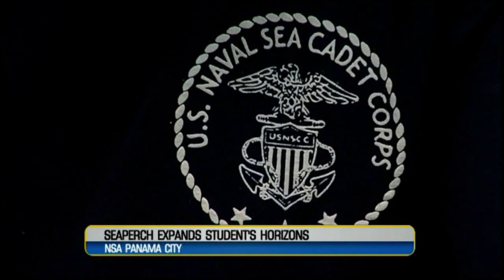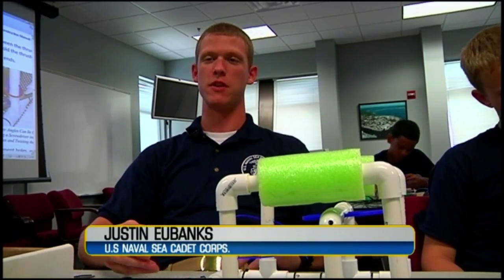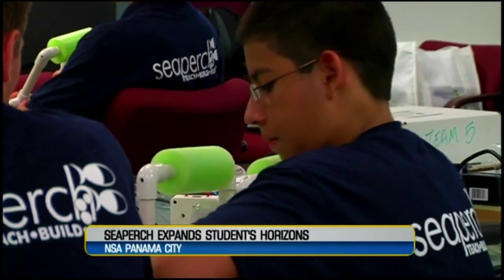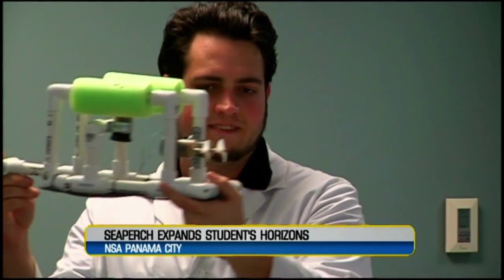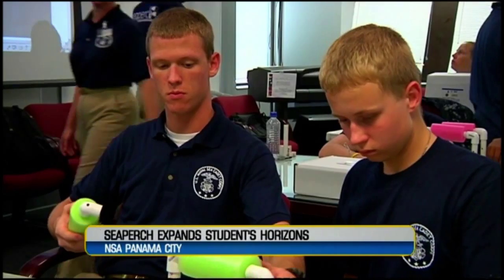The sea cadets are the future of the Navy. Although they're not required to enlist, many choose to. The sea cadets — it helps you understand what the military is going to be like. Whether they decide to join the Navy or not, this camp aims to accomplish one thing: to let these cadets know that anything is possible.